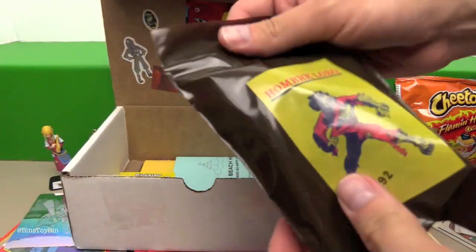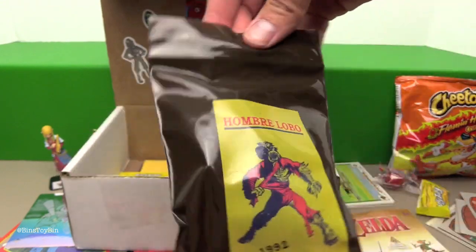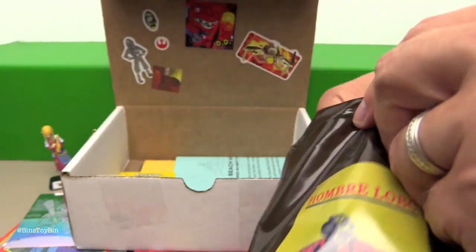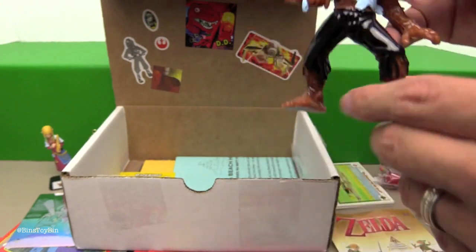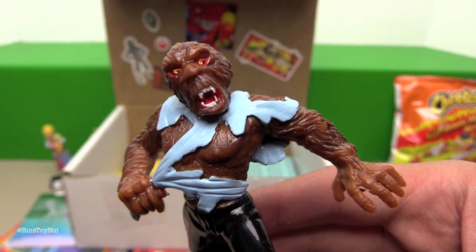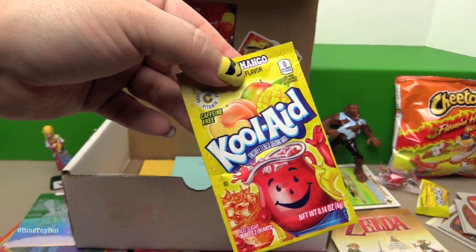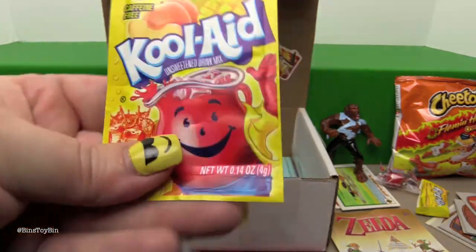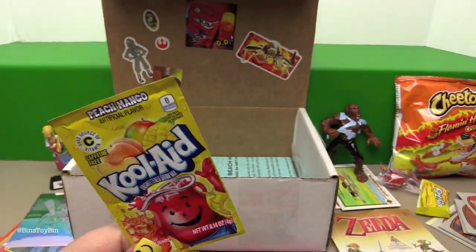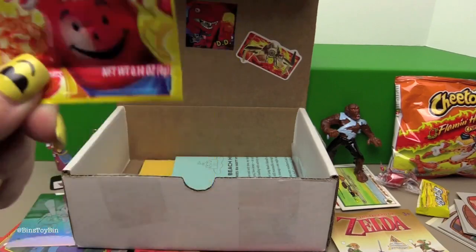We have another one of those monsters — this month we have Hombre Lobo from 1992. Whoa, crazy! And Kool-Aid, peach mango flavored. You know, I was going through all of our DinoDrac boxes the other day and you know how many packets of Kool-Aid we had? Like 23.